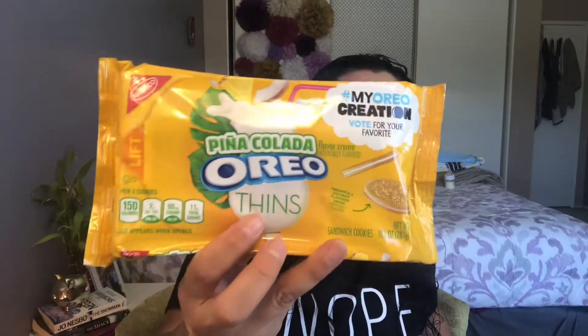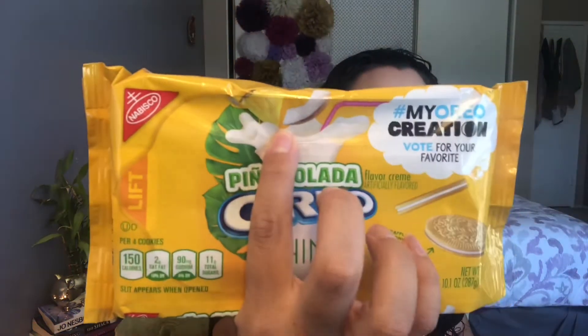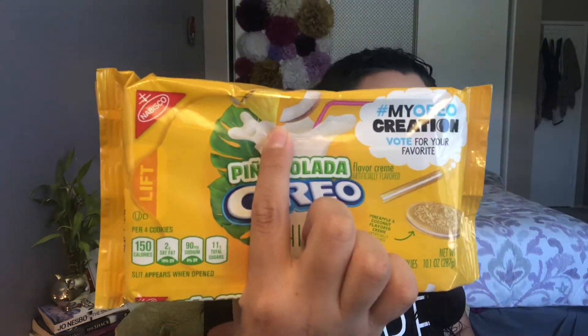So we are going to start off with these piña colada Oreo thins. I am not a fan of coconut and I think this has coconut — I can see something right here that says something, like coconut. I found all three of these at Walmart and they were $2.99 each plus tax, so they came out to $3.25 a pack.